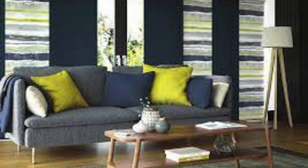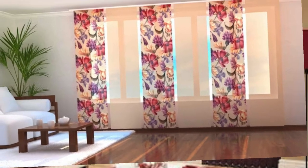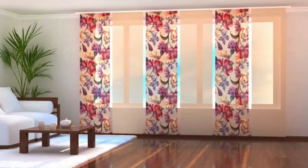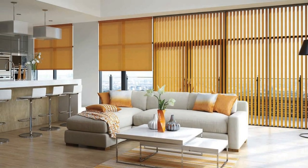Furthermore, vertical blinds can play a role in energy efficiency by helping to regulate room temperatures. The ability to control the amount of sunlight entering a room allows users to manage heat gain or loss, contributing to a more comfortable indoor environment. This energy-efficient feature not only enhances the overall sustainability of a space, but can also result in potential cost savings on heating and cooling expenses.